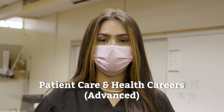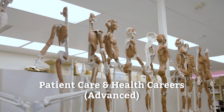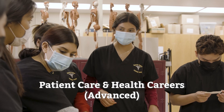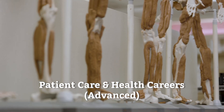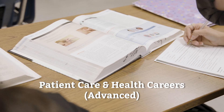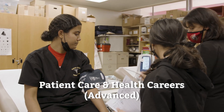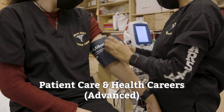My name is Maria and I'm part of the advanced patient care and health services pathway. For pathway one, students take health careers in year one and health careers advance in year two. For students interested in the more advanced pathway, they take health careers during year one, medical pathway during year two, medical pathway advance year three, and medical assisting year four.